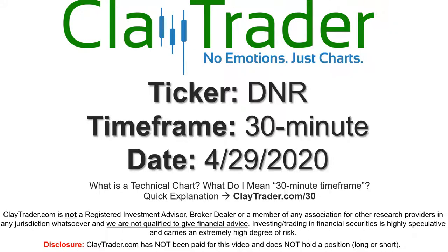Hey, it's Clay, and this will be a video chart on ticker symbol DNR. We will take a look at the 30 minute time frame. Not sure what I mean by 30 minute, I do offer an explanation video at that link.